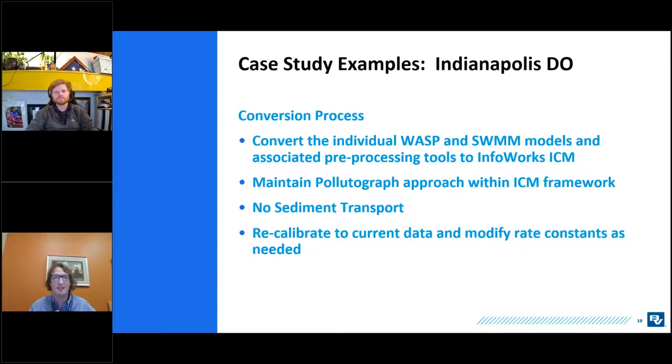Why convert from WASP to ICM? Citizens purchased ICM in 2012 and converted their collection system model. The question was: we've already paid for the water quality modeling capability, so why not use it? There were also IT support concerns about the legacy DOS model surviving future Windows upgrades. This gave an opportunity to recalibrate to current sampling and stream flow data using the Rivers Monitoring Program that the City of Indianapolis has maintained since the early 1990s. The conversion took the individual WASP and SWMM models along with preprocessing tools and brought them into InfoWorks, maintaining the pollutograph approach and calibrating to current data.